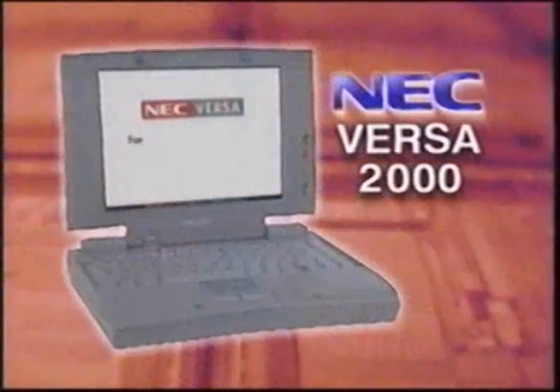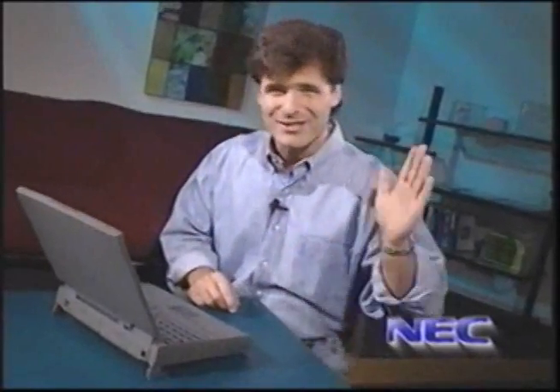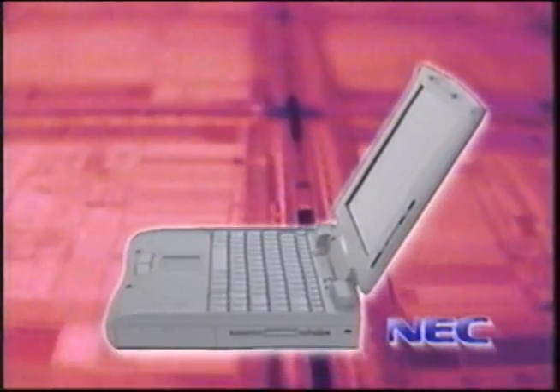If you've seen any of my shows from days past, you know what a big fan I am of the NEC Versa line of notebook computers. Well, NEC has raised the bar again with their brand new line of Versa 2000s. This is a hot new series and unlike other notebook manufacturers' value systems — which are usually stripped-down versions of their high-performance models — NEC has designed this line from the ground up to be a value system. It is truly the perfect combination of high performance, state-of-the-art ergonomics, and keen attention to detail when it comes to value.